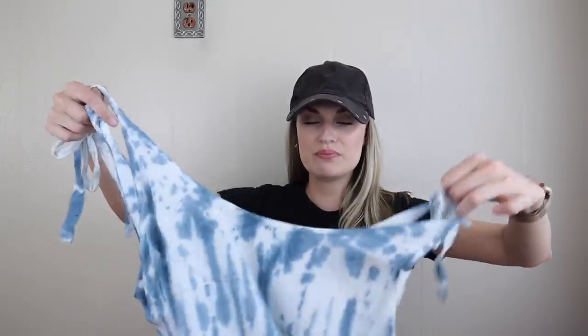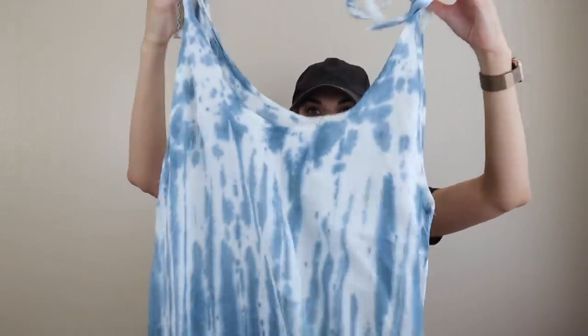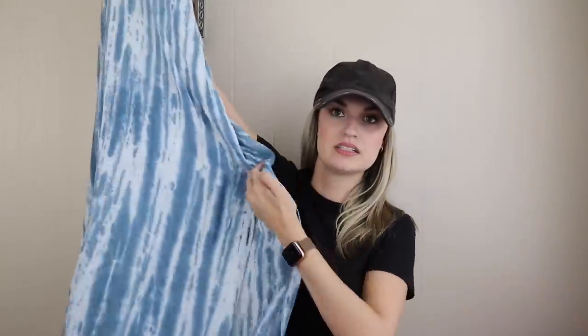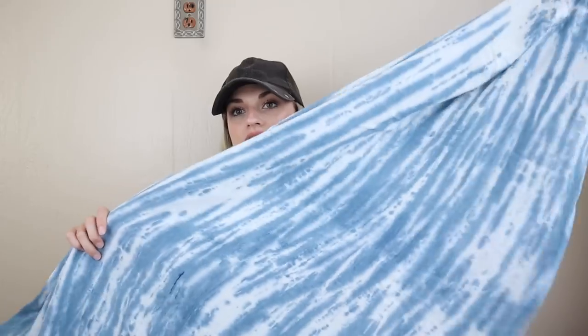Next, one of my absolute favorite prints — tie dye. This is so beachy and boho. I wasn't familiar with this brand, but it was a size large and it had quite a bit going for it: little ties at the shoulders, maxi length, side slits. This will probably sell, I would say, $28 to $35-ish. Really cute.